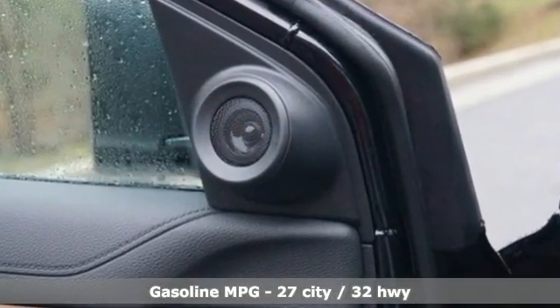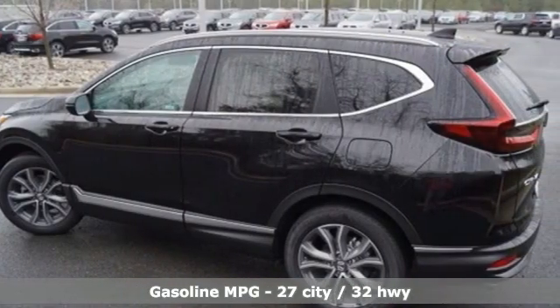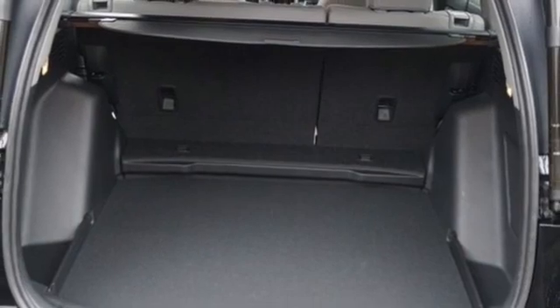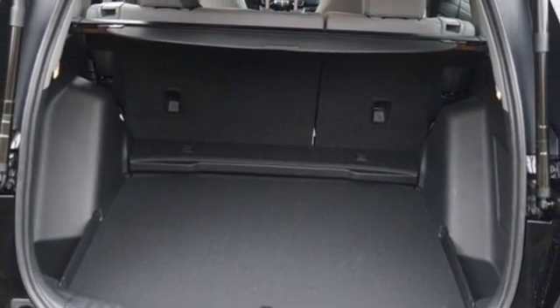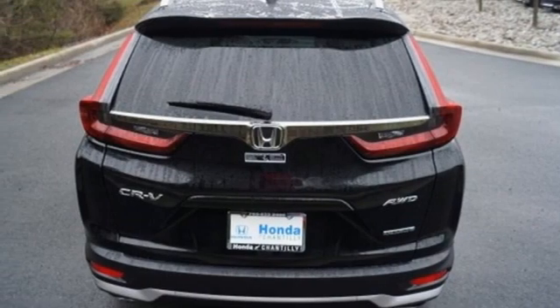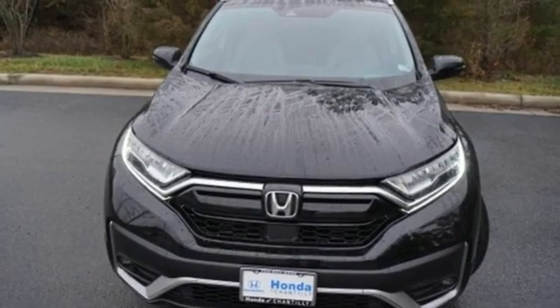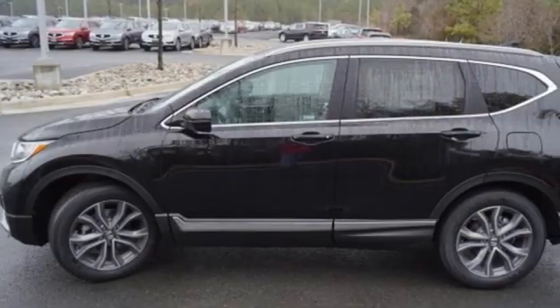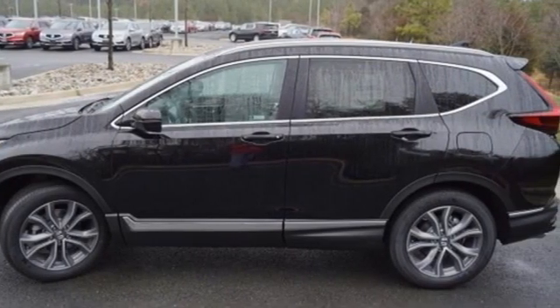Intercooled turbo inline 4-cylinder engine, front heated leather bucket seats, streaming audio, auto dimming rear view mirror, dual zone climate control, memory exterior door mirror settings, AM-FM satellite radio, hands-free liftgate, inductive device charging, and integrated navigation system.